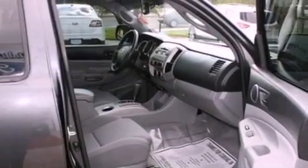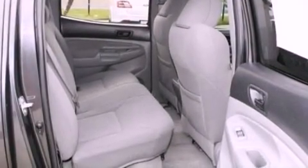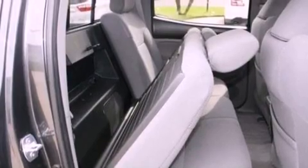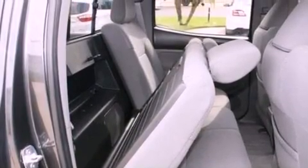The following features are also included: air conditioning, a split folding rear seat, cruise control, a six-speaker audio system, a leather-wrapped steering wheel, and a passenger side vanity mirror.